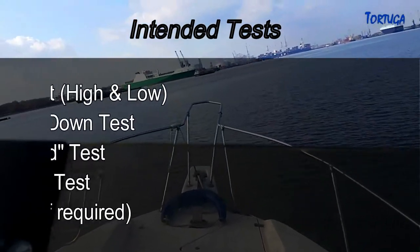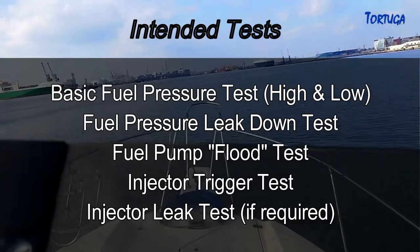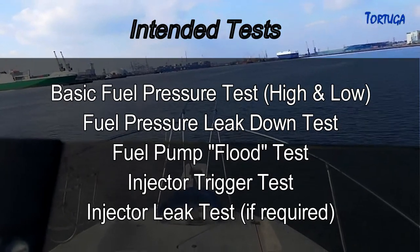In part two, the tests I intend to carry out include a basic fuel pressure test on both the high and low sides, the fuel pressure leak-down test, a fuel pump flood test, the injector trigger tests, and the injector leak tests if they are required.